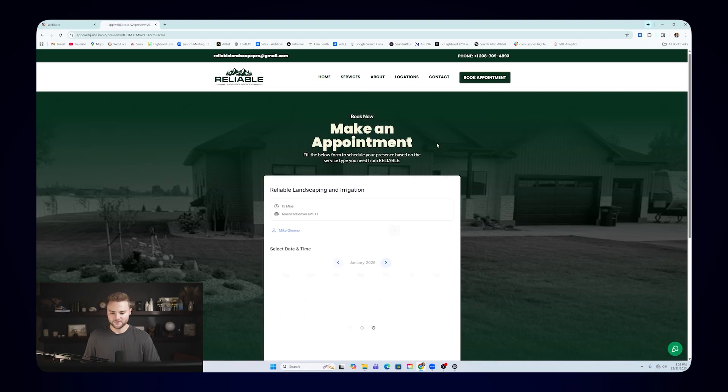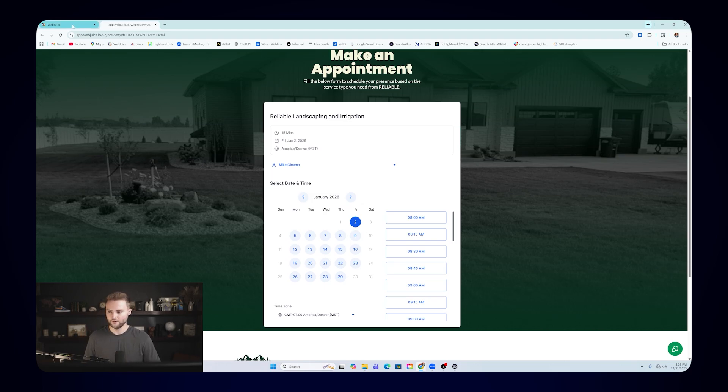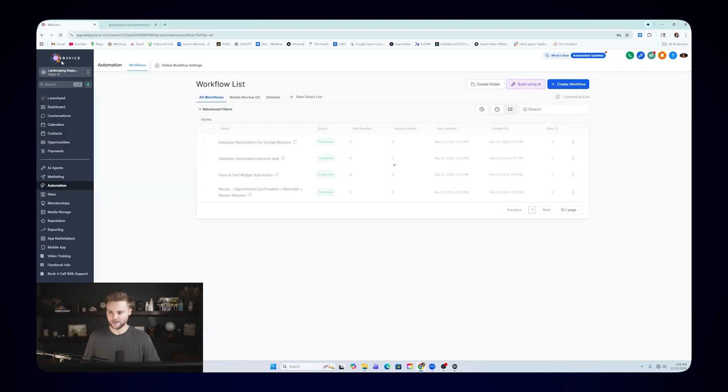If somebody goes and books an appointment, it's going to send them an automated text and email saying 'thanks for booking an appointment with us,' plus a reminder text before to make sure they show up. All of this is fully automated on the backend through Go High Level — which I brand as 'Web Juice,' my agency brand. So when my clients log into their account, they see my software. They have no idea they're using Go High Level — they think they're using my custom software.